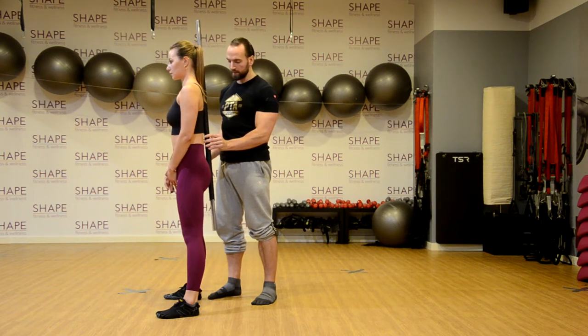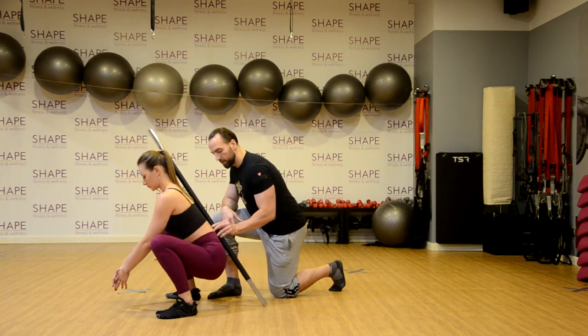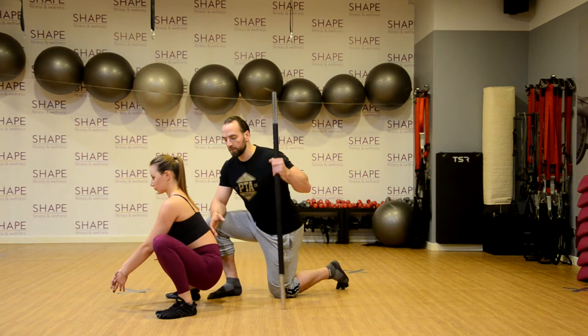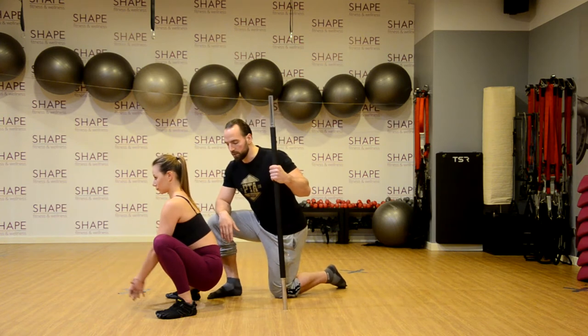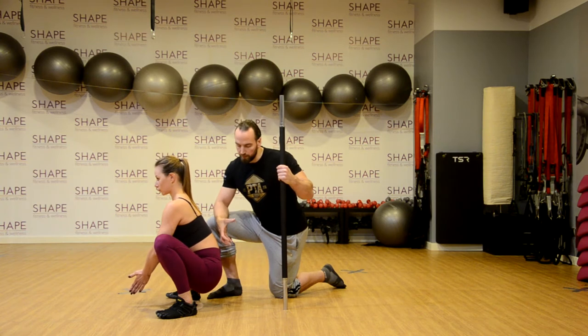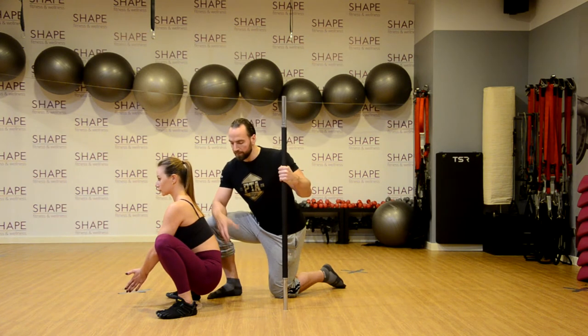W momencie kiedy zejdziemy na sam dół i zrobi nam się butt wink, zobaczycie, że całkowicie wypłaszcza nam się odcinek lędźwiowy. To powoduje, że brakuje nam pełnego wsparcia, pełnego podtrzymania kręgosłupa i może być dużo większe przeciążenie w kręgosłupie.